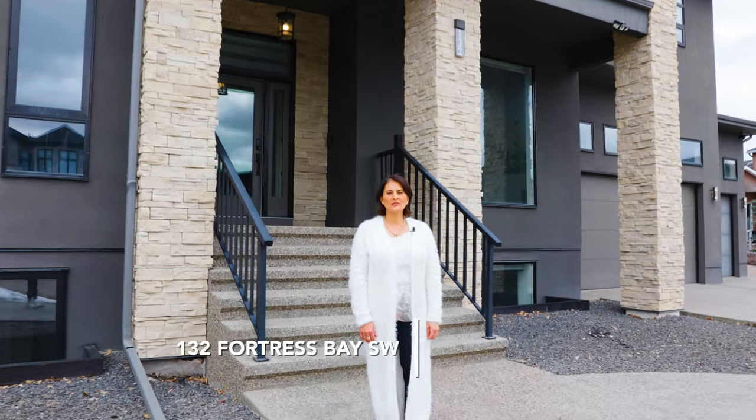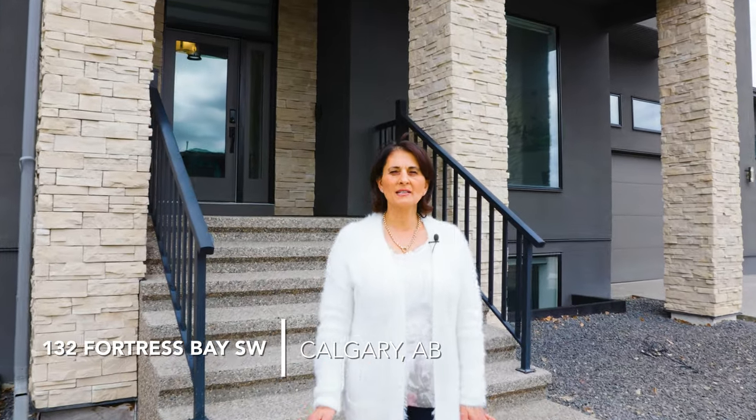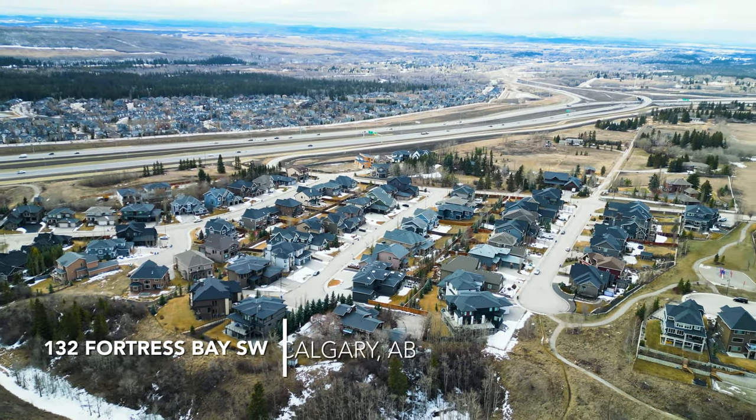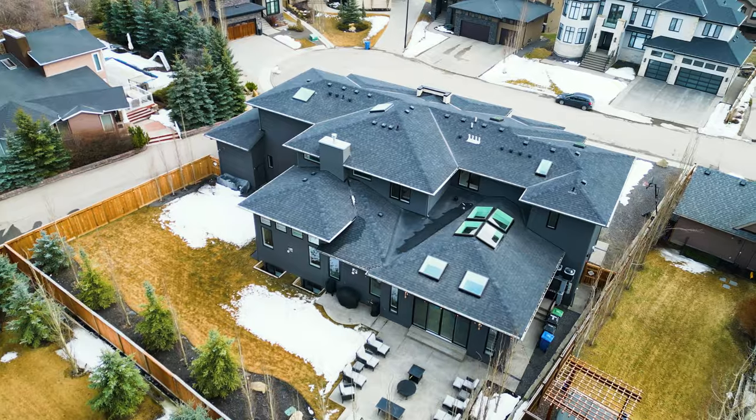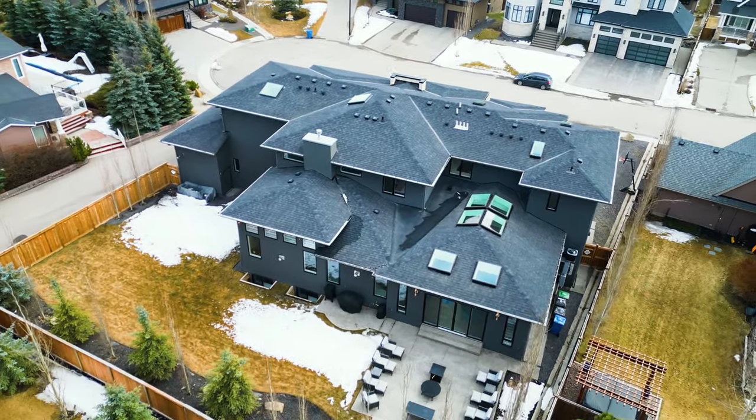Welcome to 132 Fortress Bay Southwest, just minutes away from the newly completed Stony Trail on the west side of Calgary. This home boasts over 6,700 square feet of finished living space. Come on in, let's have a look around.